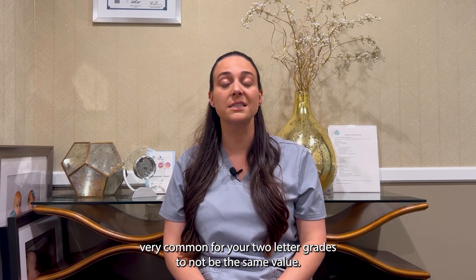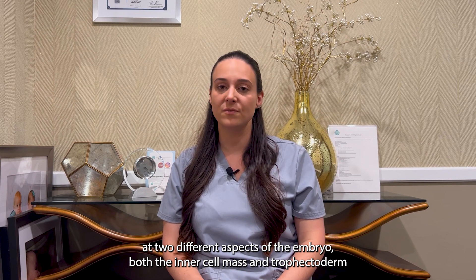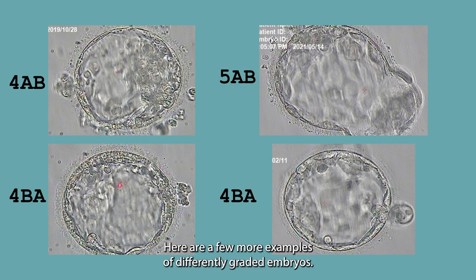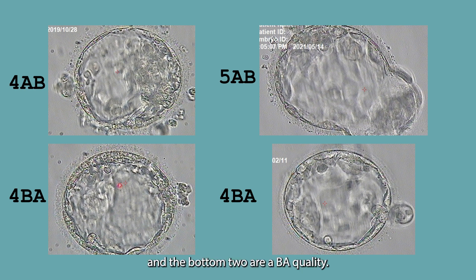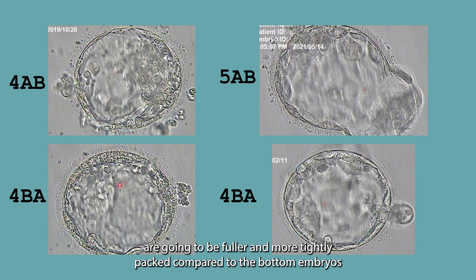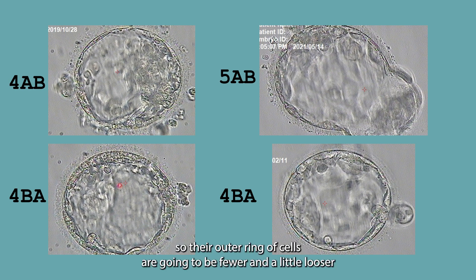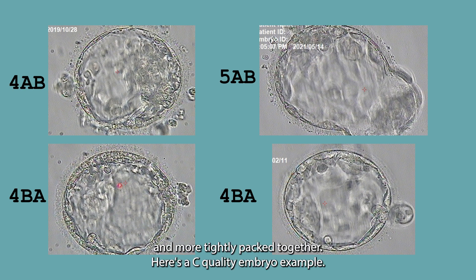It is very common for your two letter grades to not be the same value. Since we are looking at two different aspects of the embryo, both the inner cell mass and trophectoderm are going to be graded separately and can each have a value of A, B, or C. Here are a few more examples of differently graded embryos. The top two embryos are going to be an AB quality and the bottom two are a BA quality. The inner cell mass of the top two embryos are fuller and more tightly packed compared to the bottom embryos, while the top two have a B quality trophectoderm — a looser outer ring — compared to the bottom embryos that have an A quality trophectoderm with thicker, more tightly packed cells.